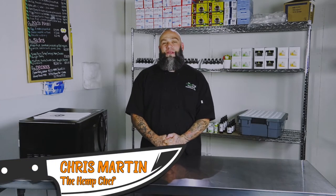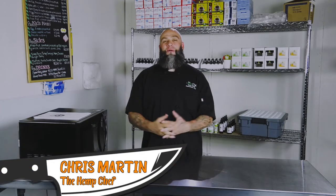Hi, it's Chris Martin, The Hemp Chef. Welcome to my first episode of Convicted Creations — a cooking show brought to you by chefs and culinary chefs that have been to prison.